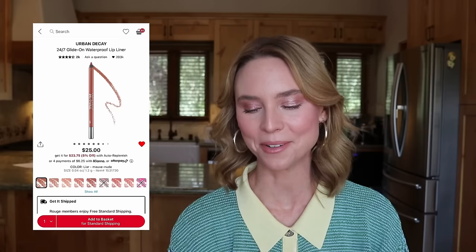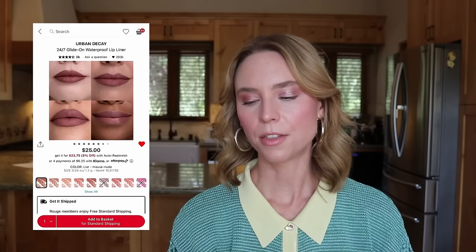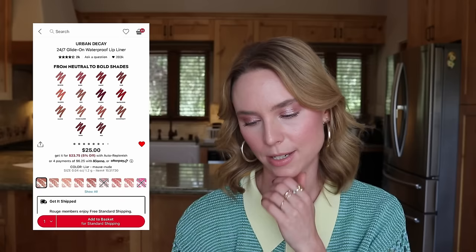This next one is kind of tough. We have the Urban Decay 24-7 Glide-On Waterproof Lip Liner in Lyre — a recommendation from influencers as a really good cool-toned shade. I did swatch it at Sephora and it didn't seem that cool-toned on my skin, but it's $25 and I've owned this lip liner formula before and loved it — very pigmented and creamy. The lip swatches make it look darker than it appeared in person. It's something I want for my lip liner deep dive, but I don't know when I'll film that. I could find it at a better discount on Urban Decay's site. Keeping it in my cart for now — let me know if you've tried Lyre.